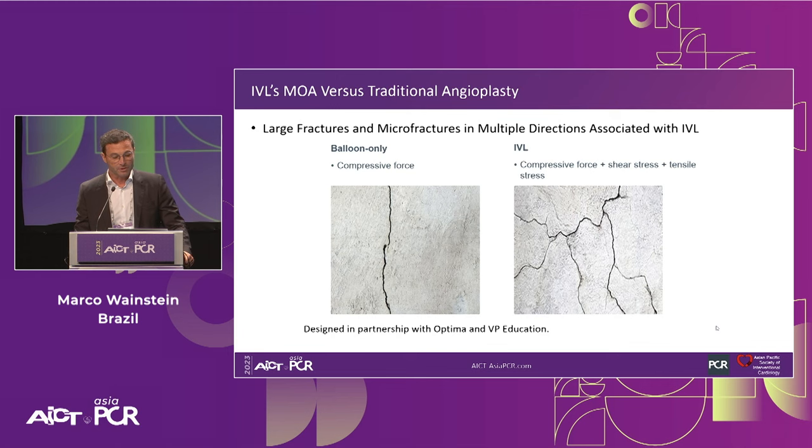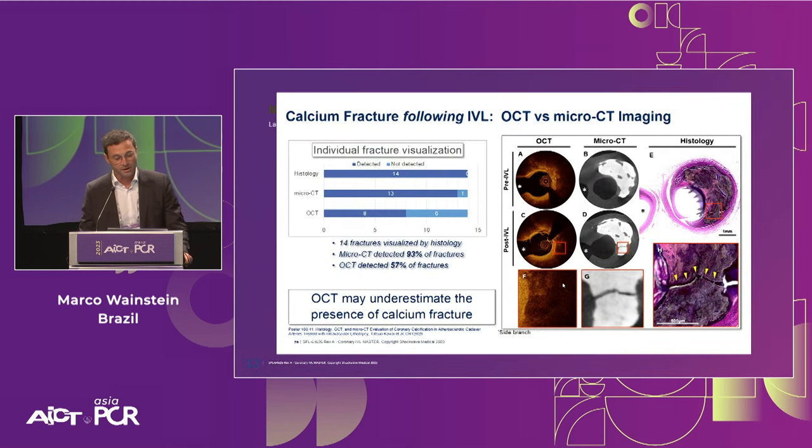IVL is designed to minimize trauma while cracking the calcium, compared to other forms of calcium modification like rotational atherectomy and orbital atherectomy. The large difference in density between the fluid and the balloon causes calcium-like material to fracture, while sonic pressure waves cause no damage to soft tissue due to minimal density differences. When comparing to balloon-only — which produces compressive fractures — IVL creates compressive force plus shear stress and tensile stress, which is much more efficient for fracturing calcium. Also, standard OCT may underestimate calcium fractures — micro-OCT can detect 90% of fractures, while regular OCT sees less than half. If you don't see a fracture on OCT, it doesn't mean it didn't happen.